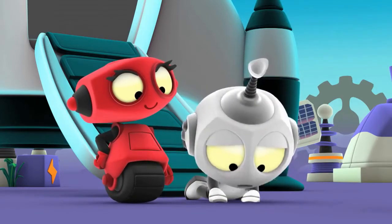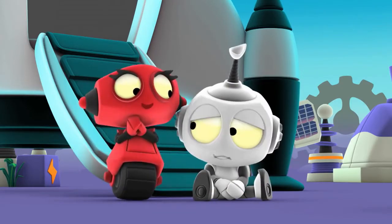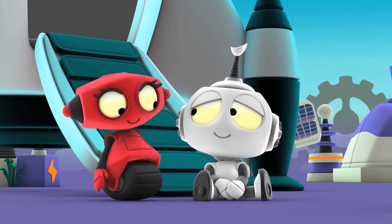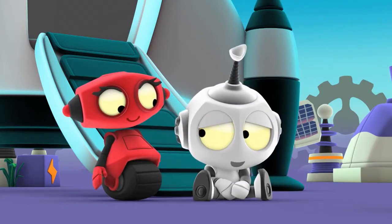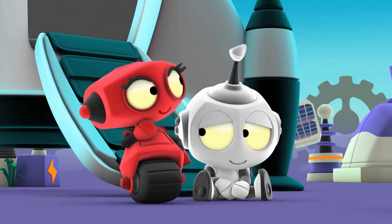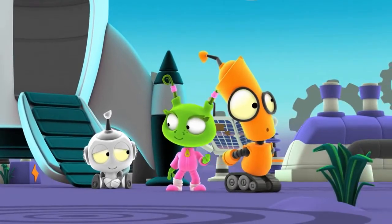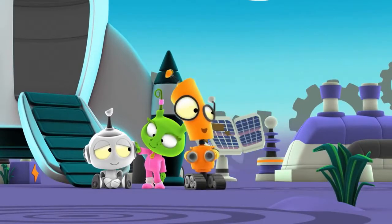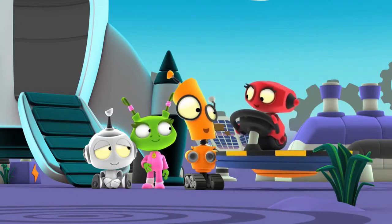Let's go. Hold on, Rob. We need to conserve what little energy you have left. But how, TK? Aha! Hop in, Rob. I'll give you a lift.